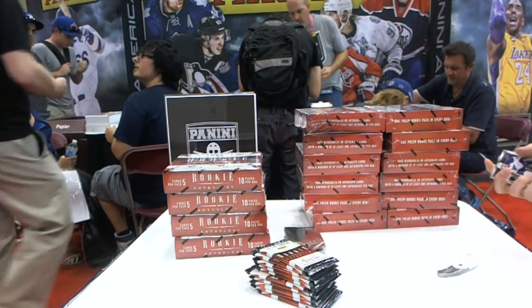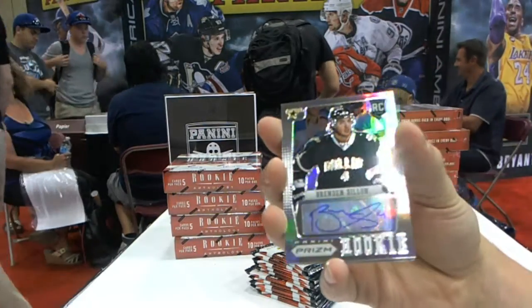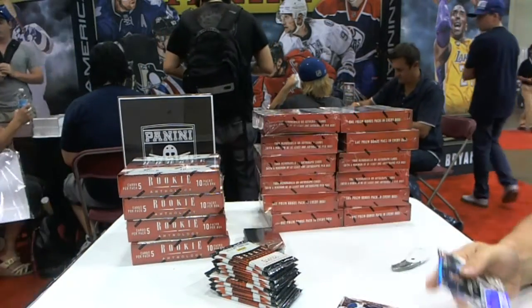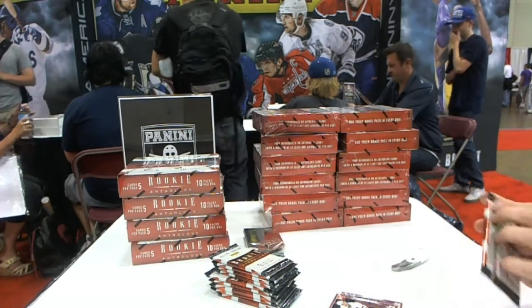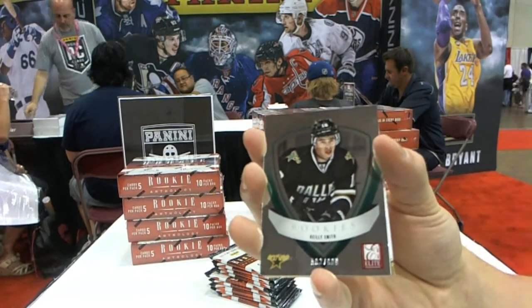We start with a Prism rookie autograph, Brendan Dillon. Brendan Dillon, and a rookie of Riley Smith. We've got an elite rookie to 999, Riley Smith.